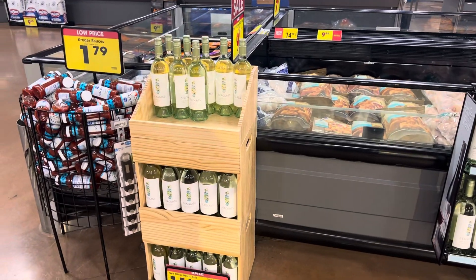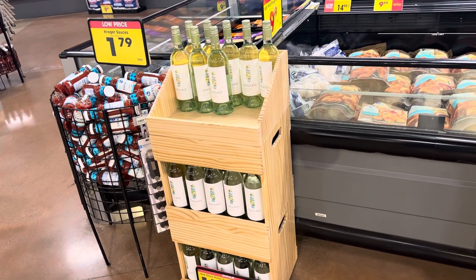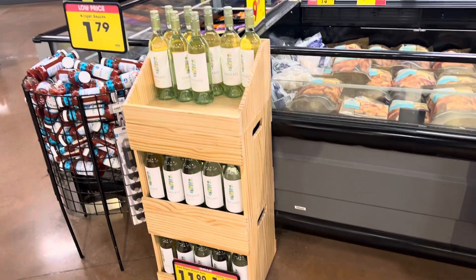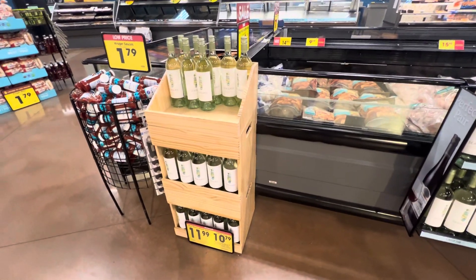Here is the Kroger triple stack wine display, or by frozen bunkers. It holds 20 bottles per shelf — 60 bottles total — but that ties up inventory. You can't shop off the lower ones in there too, which is basically just for looks.